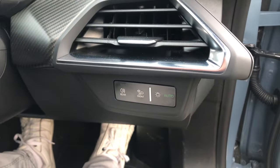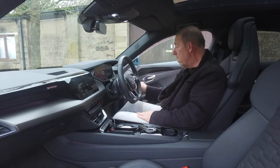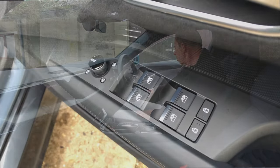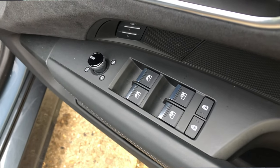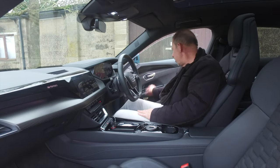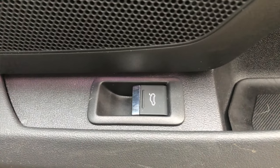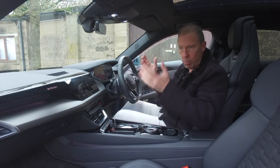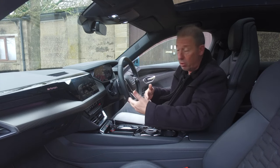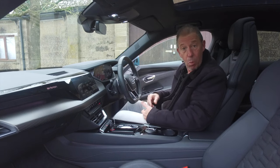To the right is your lighting panel — I leave mine in auto. These are all haptic buttons with a little feedback. To the left you have front and rear fog lights. On the door you've got your window and mirror controls, memory seating, and a button to open the boot remotely. So if you're sitting in the car and it's pouring with rain, you can just press that and the boot opens without you having to get out — very handy.